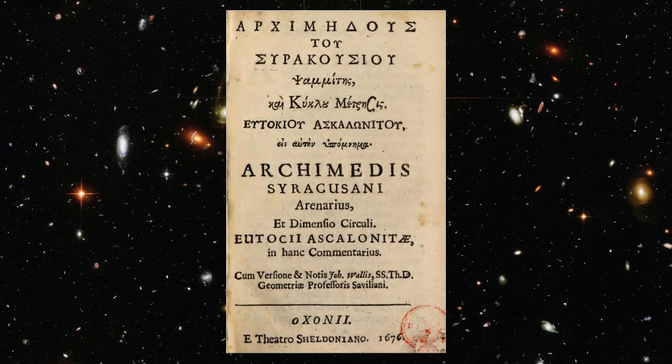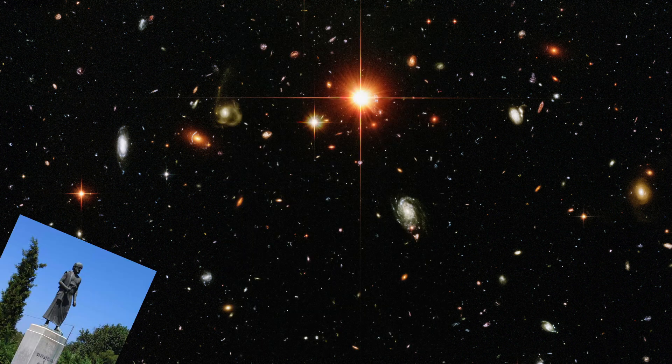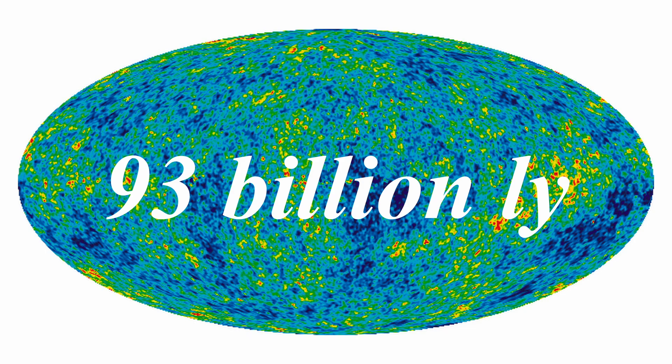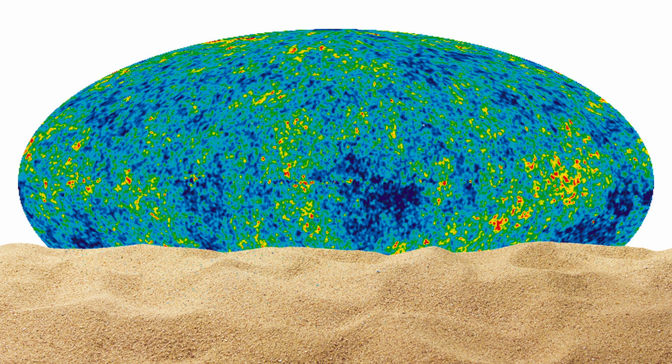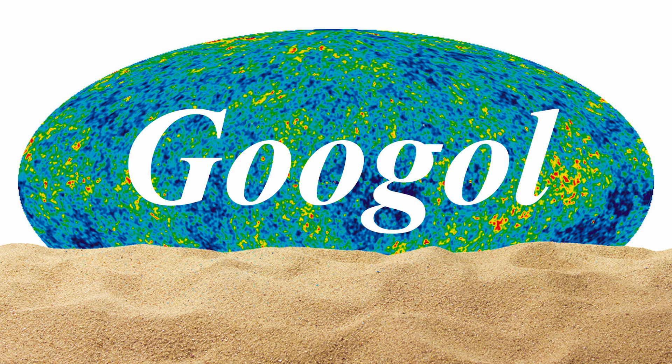To provide historical context, Sagan referenced the ancient Greek mathematician Archimedes, who in his work The Sand Reckoner estimated that the universe — as conceived by Aristarchus of Samos, approximately two light years in diameter — could hold around 10 to the power of 63 grains of sand if completely filled. Even if the much larger observable universe of today were entirely packed with sand, the total would still only amount to approximately 10 to the power of 95 grains. To reach a Googol, one would need to count every grain of sand in the universe and then repeat that process 100,000 times.